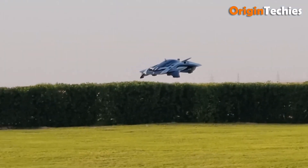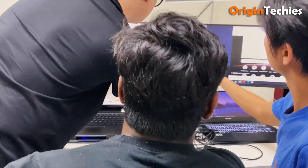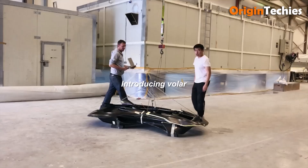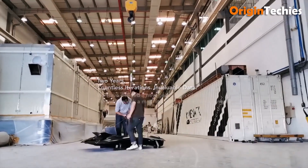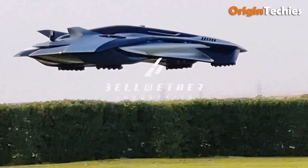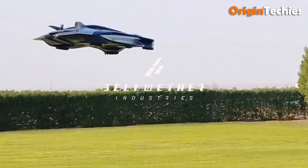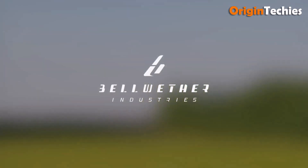The aircraft features a hidden propulsion system, enhancing its aesthetic appeal. Bellwether envisions the Volar as a solution for intracity travel, aiming to revolutionize urban transportation. While the exact price is not publicly disclosed, estimates suggest it falls within the $300,000 to $400,000 range, positioning it as a premium option in the emerging flying car market.